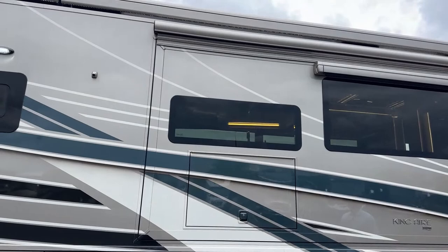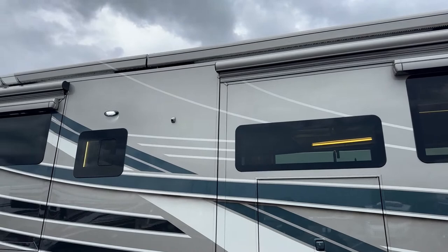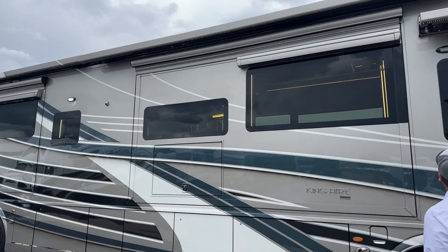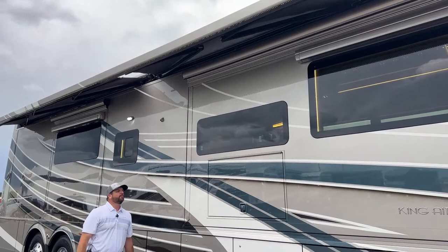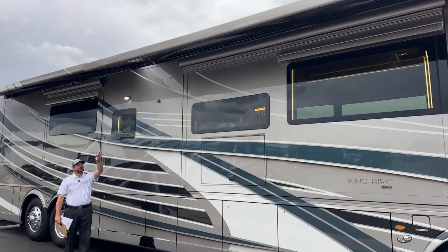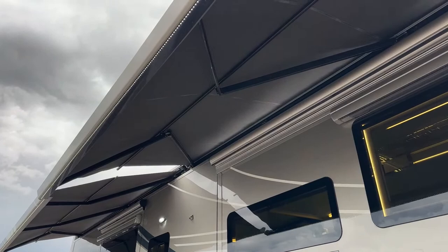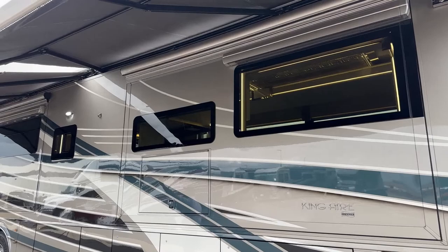On top of the coach you'll notice the LED lights on. I've got the remote in my pocket — this does have the Girard Nova awnings. I'm going to bring these out. You'll notice all three awnings — the entrance, the second, and the third — cover the whole length of the bus. As they come out, the center bar gives the awning a pitch, which helps shade from the sun in the morning or evening. You'll also notice Girard window awnings: one over the bay window here, and another over the bedroom king-size bed in the rear.